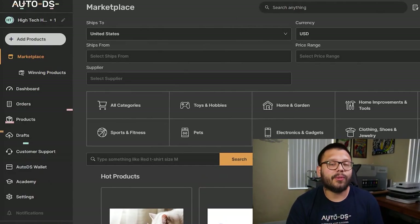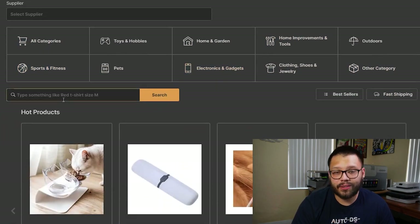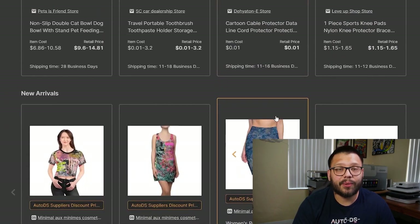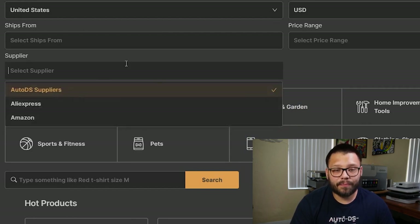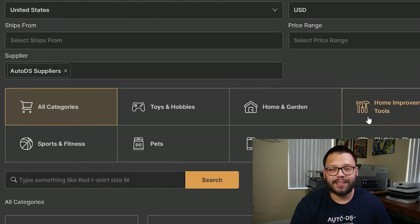Let's jump over to our platform at autods.com. Once we're on here, you're going to see quite a few different things — the different categories for the products we have, a product search, and if you scroll down, all of the different items we offer on our marketplace. Now let's scroll back up and focus on the supplier tab. Go ahead and click on that, and you're going to see three different options: Amazon, AliExpress, and AutoDS. Let's go ahead and select AutoDS.